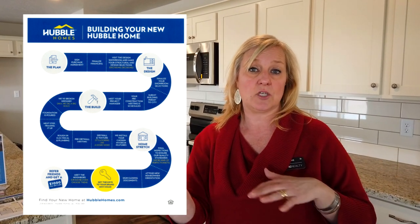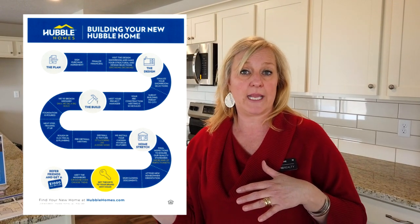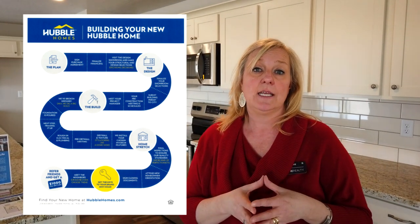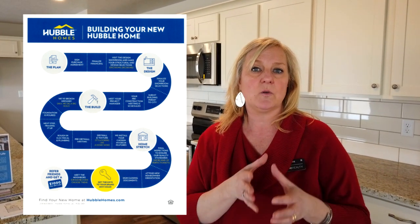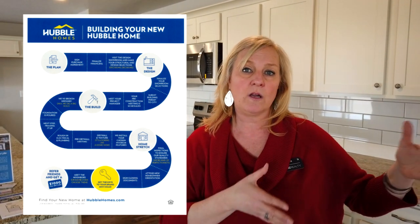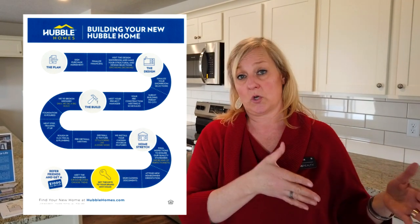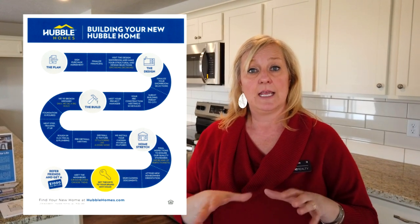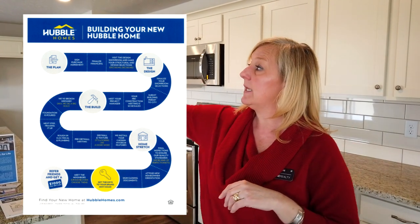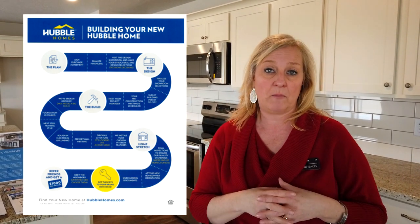Greyhawk is just doing lot reservations — they haven't released the lots yet to purchase. So as soon as the plat is recorded from the city, they're then released. Then you go into the actual contract and they give you a timeframe. They get you under contract, basically choosing your plan and the elevation — meaning do you want the front porch for a craftsman or a country elevation. Then you'll go to the showroom and pick out all of your design colors and do the structural selections, meaning the fans, if you want extra lighting, all of that kind of stuff. That's usually a week to two weeks out after going into contract, depending on their backlog.